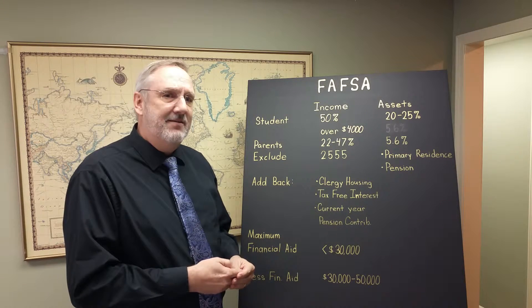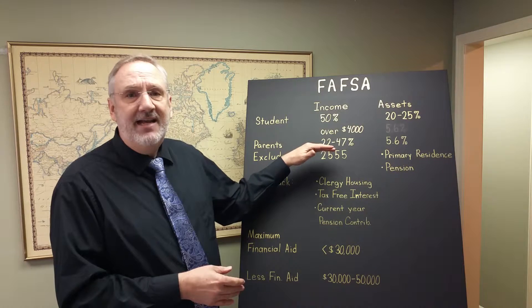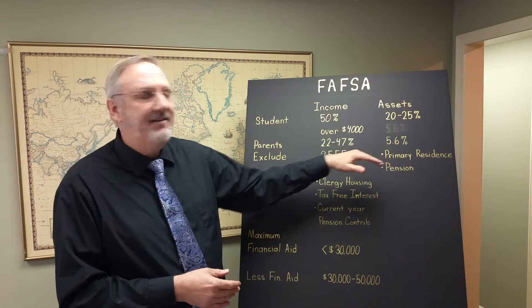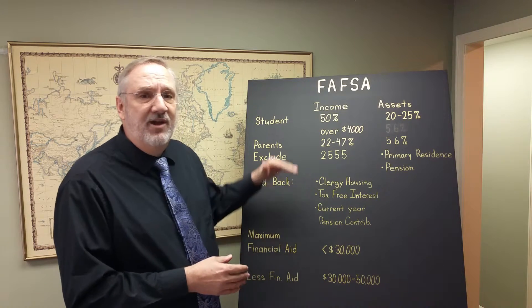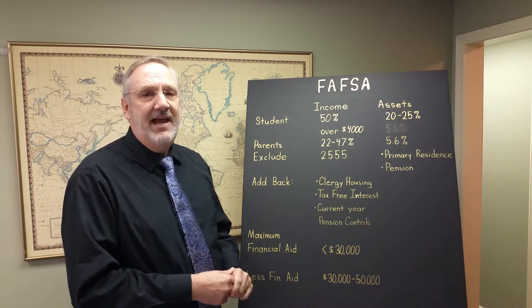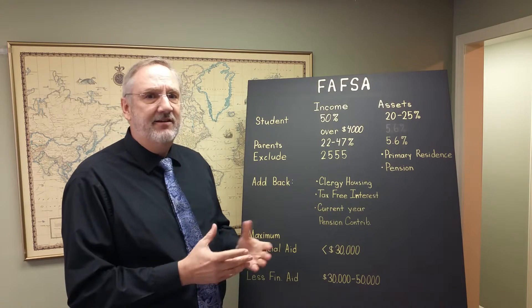What makes the biggest impact on the FAFSA worksheet and the financial aid package is the parents' income, and secondarily their assets. The FAFSA worksheet starts with adjusted gross income from the tax return — the last number on page 1 of the 1040 is adjusted gross income.